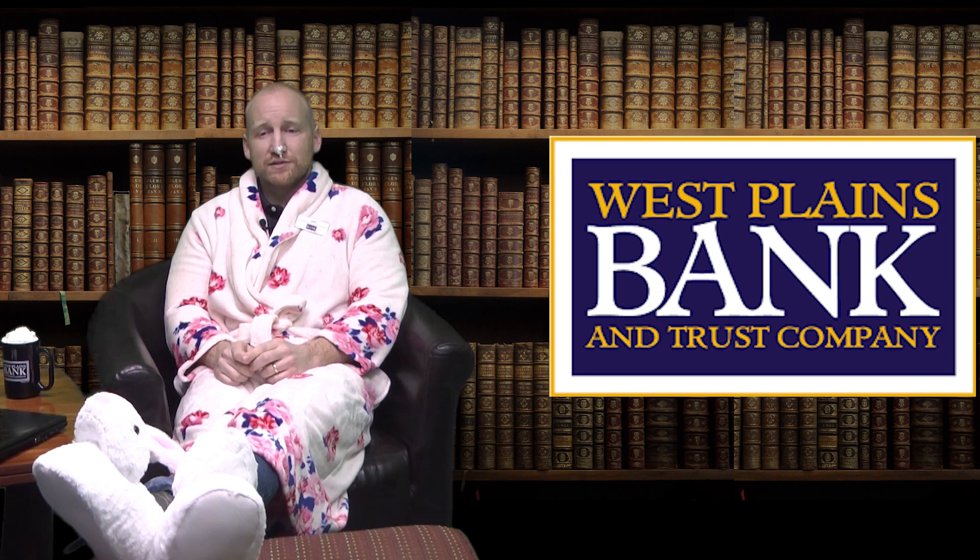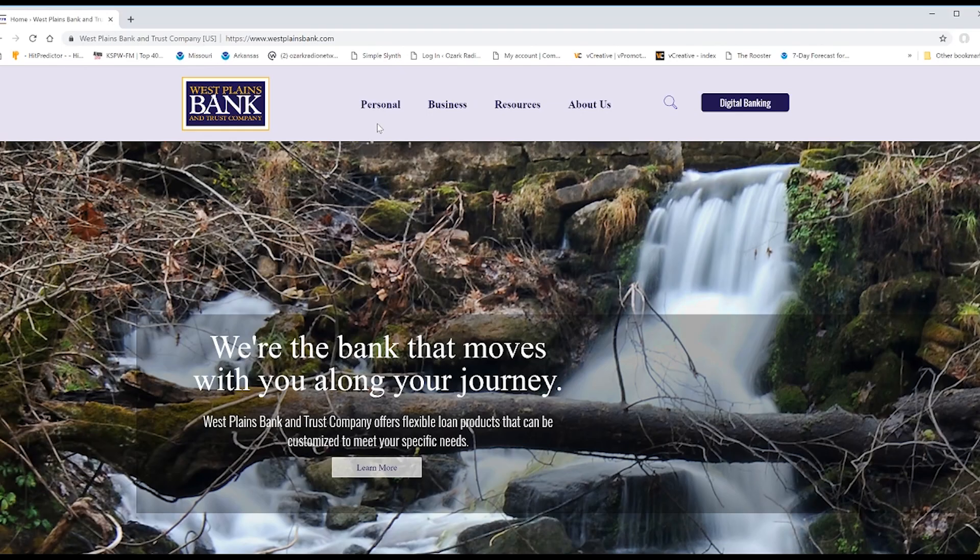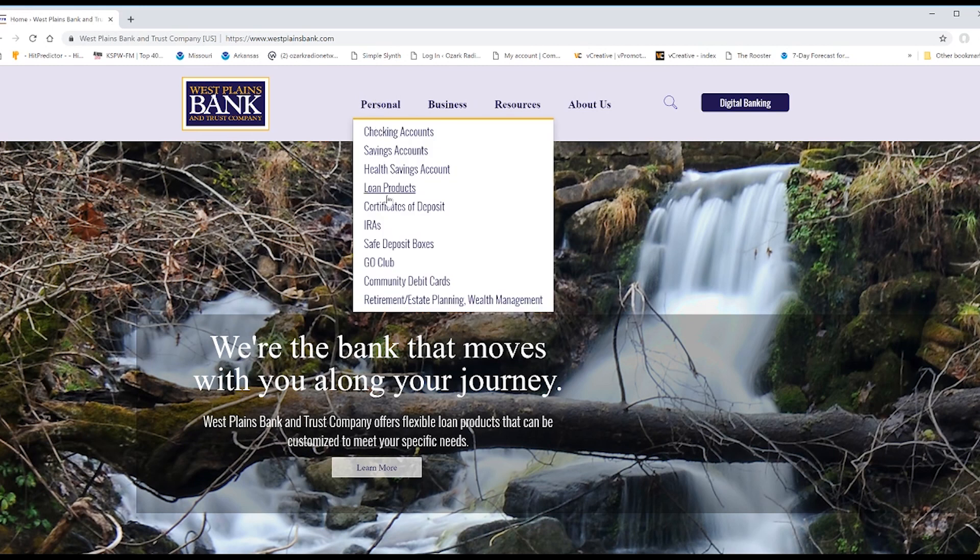Just go to westplainsbank.com to apply online. Click personal loan, products, and apply now.